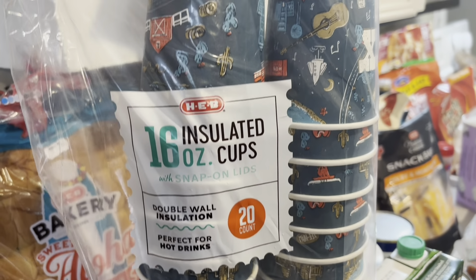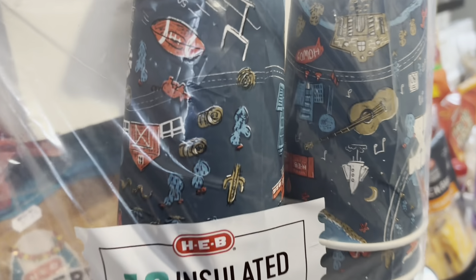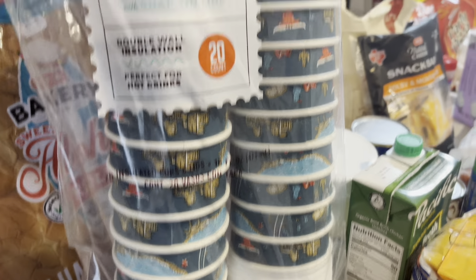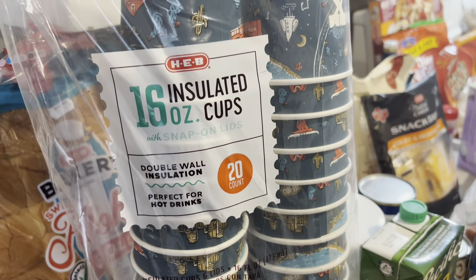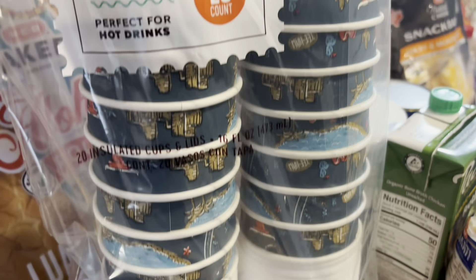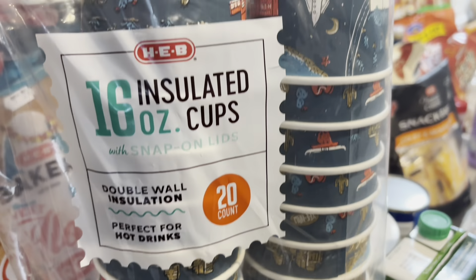I also picked up the cutest little cowboy coffee to-go cups. We enjoy hot coffee in the morning most of the time — sometimes we have to either pick it up or just get it at our place of work — but I got these so we can have coffee at home and fix it the way we like.